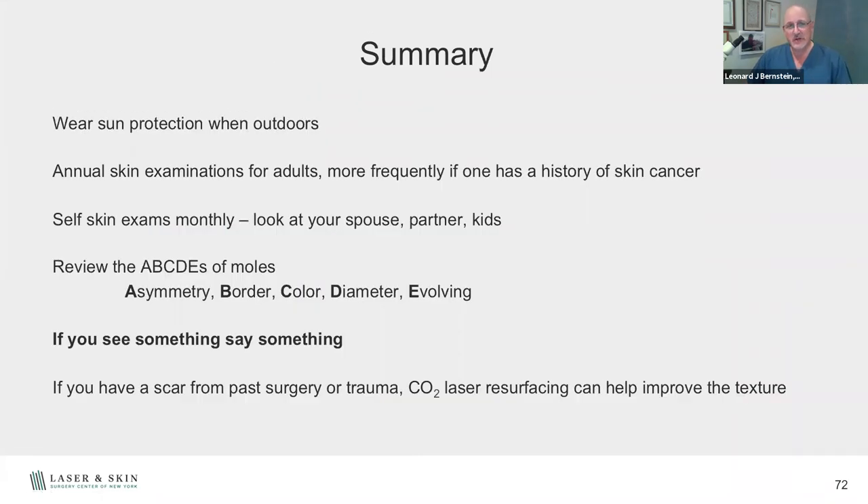In summary — wear sun protection when you're outdoors, get annual skin examinations, and if you have a history of skin cancer, come in more often. Do your own skin checks — look at your kids, your partner, your spouse. Go over the ABCs: asymmetry, border, color, diameter, and evolving moles. If you see something, say something — just like the TSA. And if you have a scar from a past surgical procedure, there are things we can do to improve them with laser techniques here at Laser Skin Surgery Center of New York.